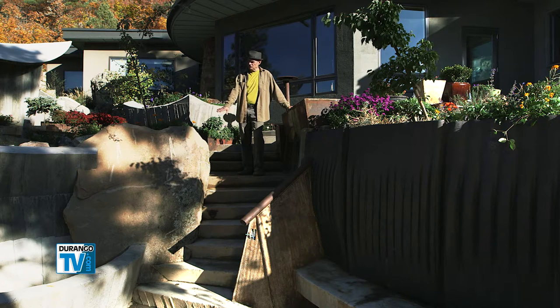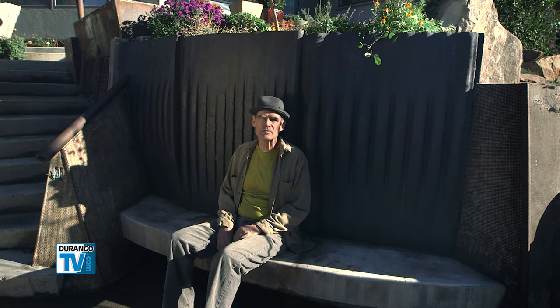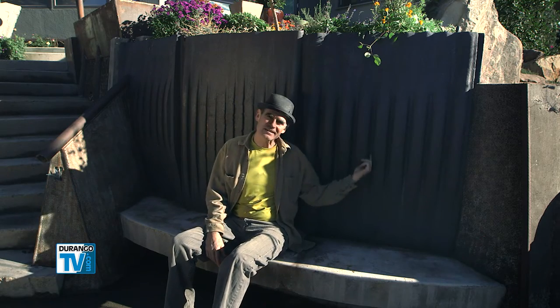This big boy here weighs — we've kind of figured it out — around twelve to thirteen thousand pounds. It was moved here when we had the big equipment digging the excavation for the house. These are called jaw dies. Each one of these guys weighs about fifteen hundred pounds. Think of them as giant molar teeth basically in a gravel crushing operation. There's two of them that work together and vibrate, and then the gravel goes down these slots.